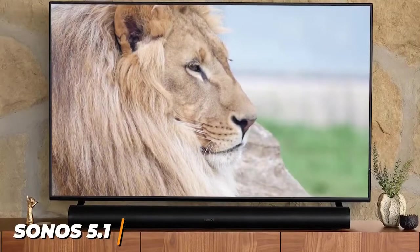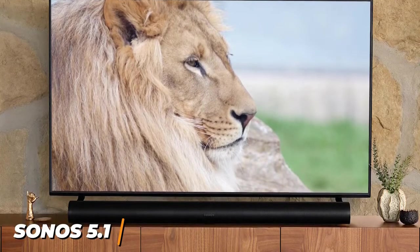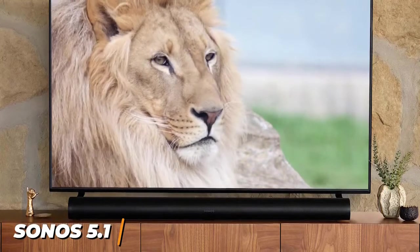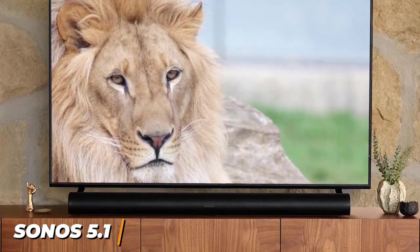The Sonos 5.1 home theater system is probably too expensive for most people, but it delivers exceptional, lifelike audio, immersive surround sound, and comprehensive smart home ecosystem compatibility. If you don't mind spending some money and want a home theater system that delivers detailed sound and better modern functionality, this might be the perfect system for you.